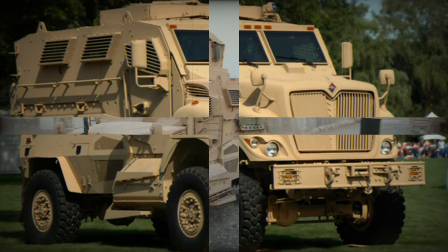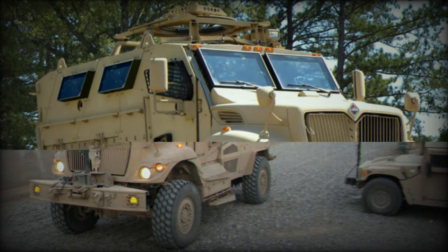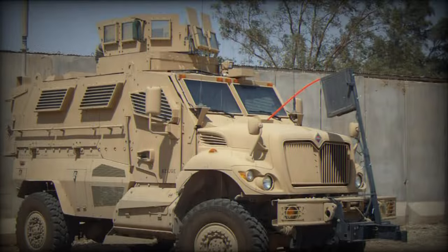The MaxPro is a mine-resistant ambush-protected vehicle, designed by Navistar International in cooperation with the Israeli Plasan. It was designed to take part in the U.S. military's MRAP program.